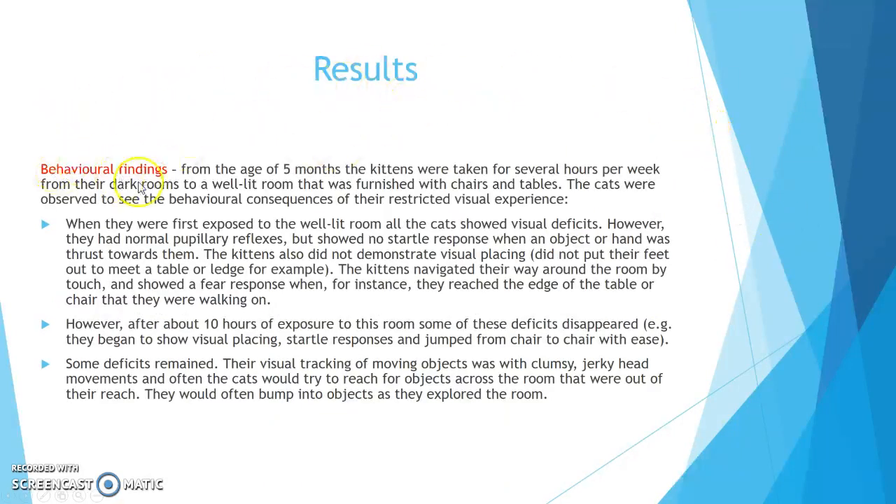Results — Behavioural Findings. From the age of five months, the kittens were taken for several hours per week from their dark rooms to a well-lit room furnished with chairs and tables. When first exposed to the well-lit room, all the cats showed visual deficits. They had normal pupillary reflexes but showed no startle response when an object or hand was thrust towards them, and did not demonstrate visual placing. However, after about ten hours of exposure to this room, some of these deficits disappeared — they began to show visual placing and startle responses and jumped from chair to chair with ease.